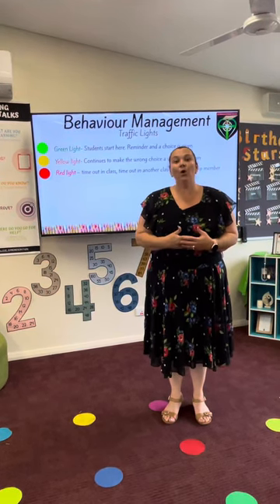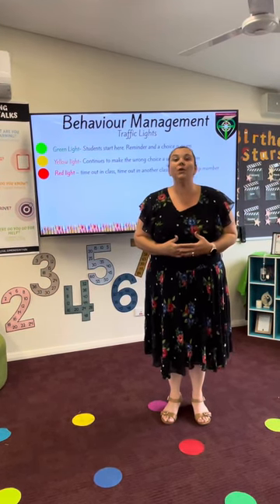If your child does end up on the red traffic light, it is recorded on Compass for our records.